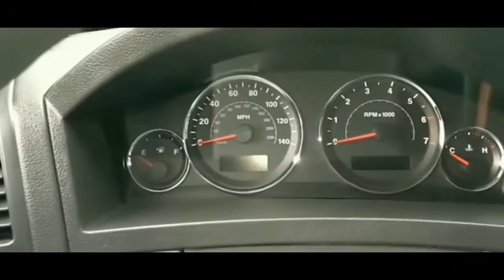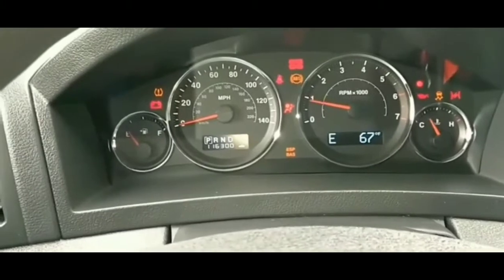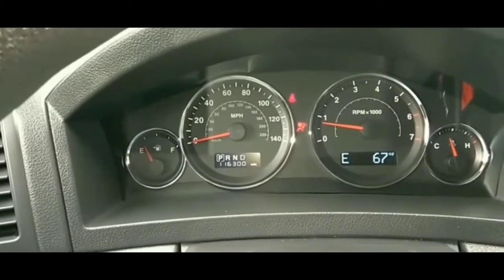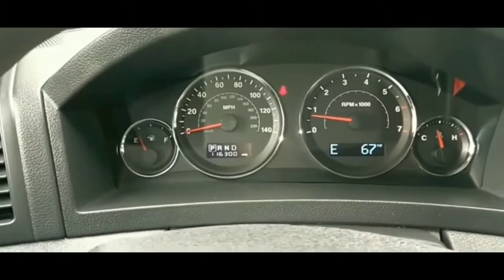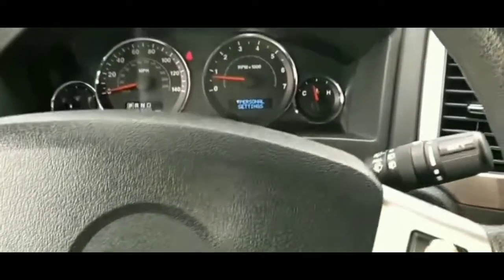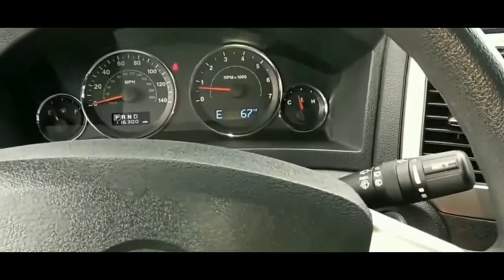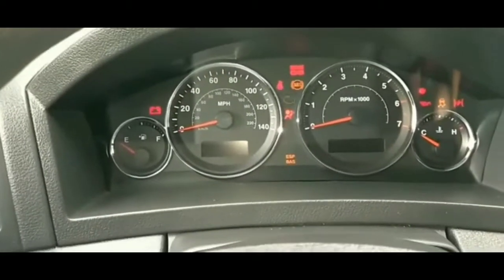Hey guys, welcome to my video. I just want to tell you what happened a couple days ago with my car — basically how I fixed the issue. I was at a McDonald's getting food, parked my car, and turned it off.